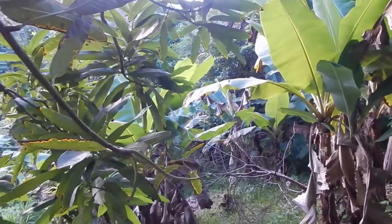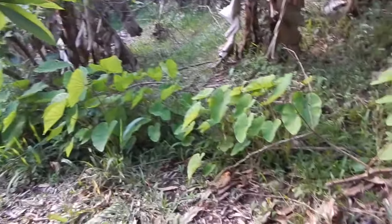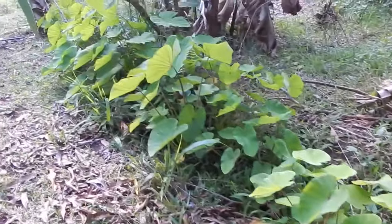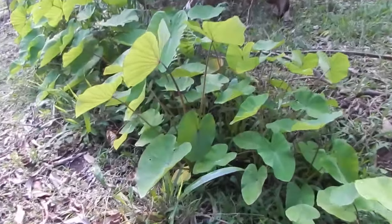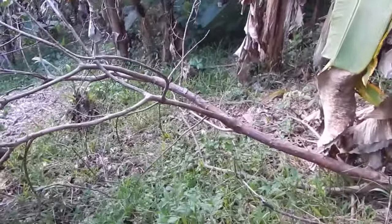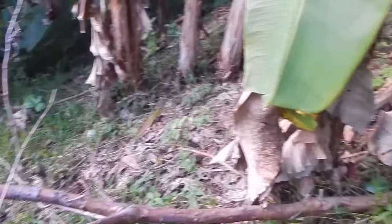I'm gonna go check on the bananas over here first. I want you to see this — this is malanga growing in our drainage line. This is actually where the gray water drains out and the malanga grows in here. It's really cool. It's just the perfect place for it because they love the moisture. I didn't plan that but it was a good plan.